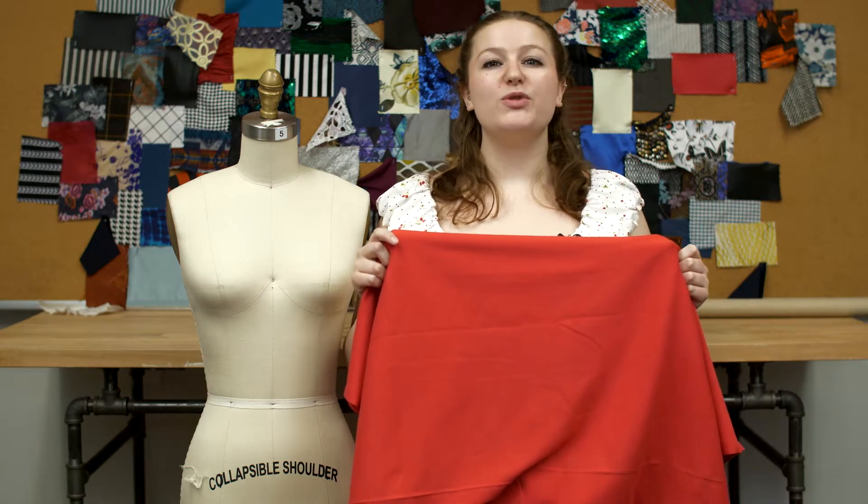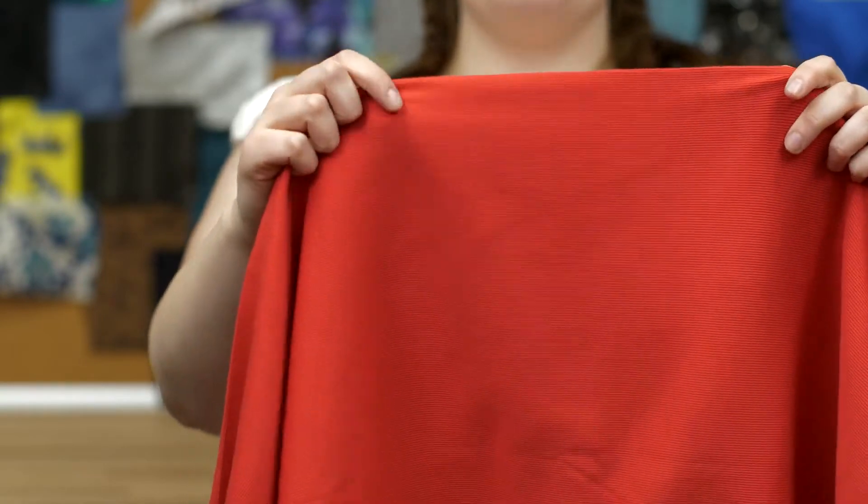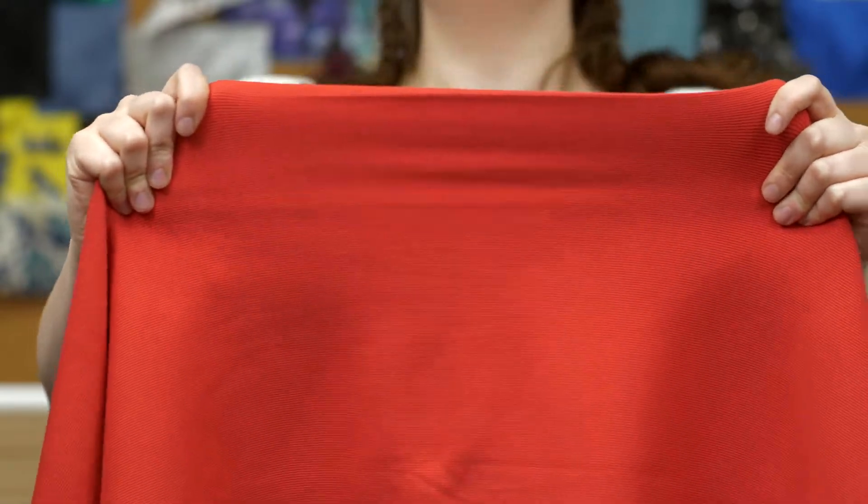This is product number 316143, Mood's Rich Red Tubular Cotton Ribnet. This product is 18 inches in width with 300 grams per square meter. It has a soft textured hand and ample weft stretch, and it's sheer at max stretch.